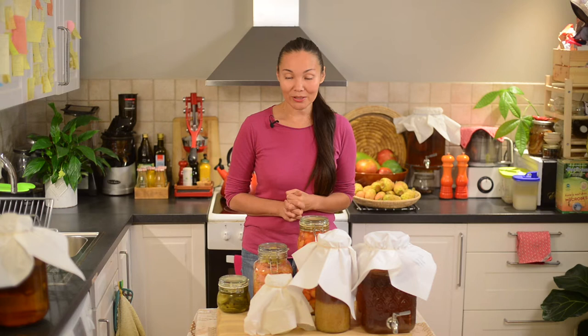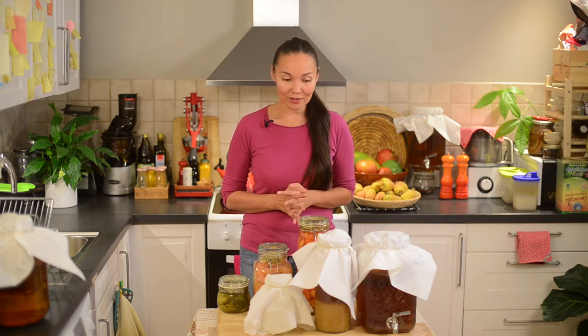I produce probiotics myself in my kitchen, and I think that's the main benefit — I can make them at home and don't need to go and buy them outside. It's important to learn how to make your own probiotics and take care of them.